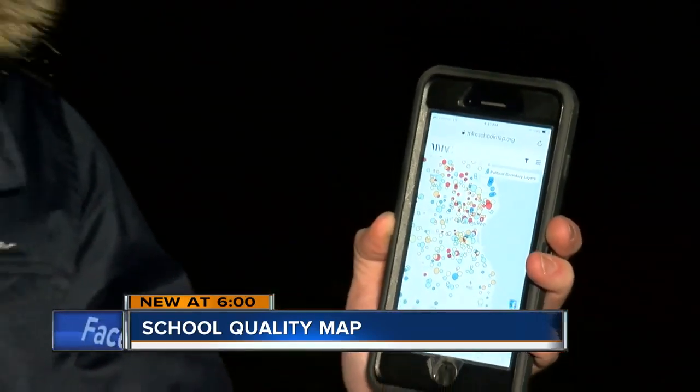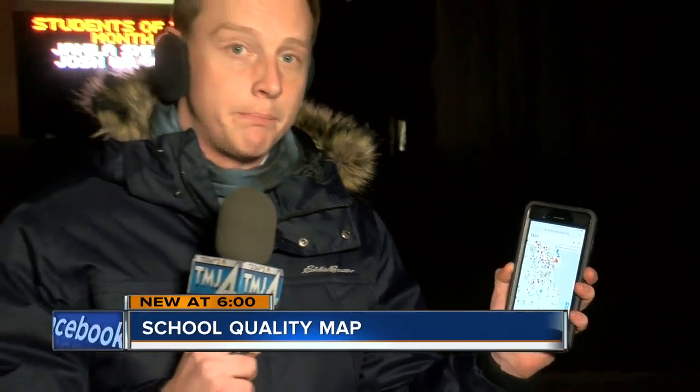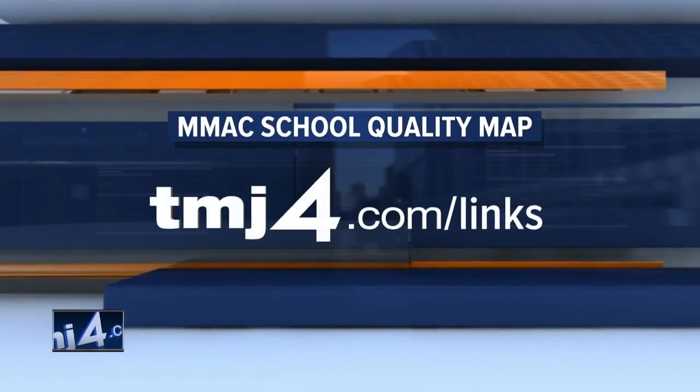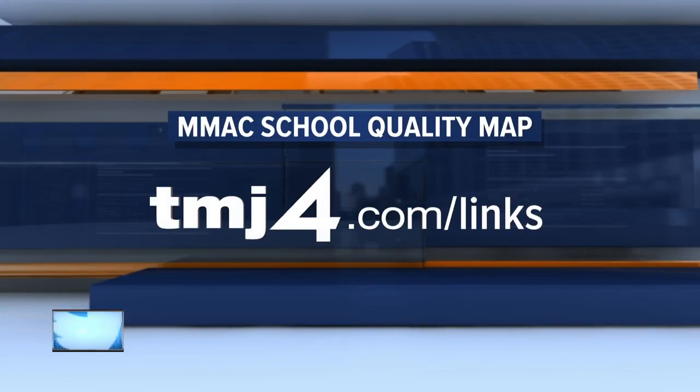This is the third year MMAC has put out this map, so you can compare years to find out if your child's school is doing better or worse. At Riverside, Ben Jordan, Today's TMJ4. Milwaukee Public Schools didn't want to comment on this report. However, you can check out your child's school by simply going to TMJ4.com/links.